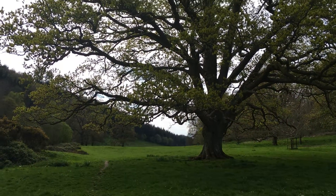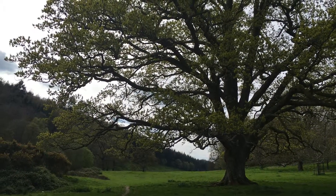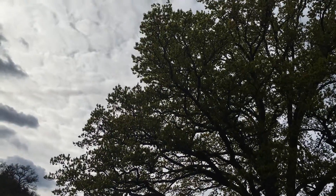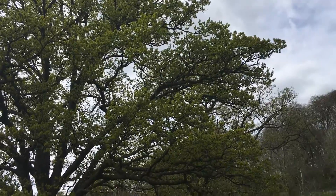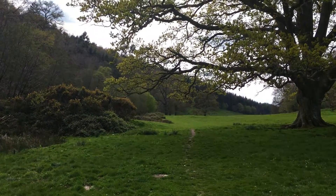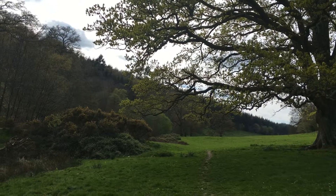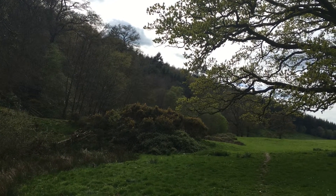Look at this amazing beautiful oak tree in all its glory, full of mustard, limey gold. I wish the sun was stronger today so you could really see how amazing it is, and then you've got the darkness of the ancient woods beyond and then this huge clump of yellow gorse.